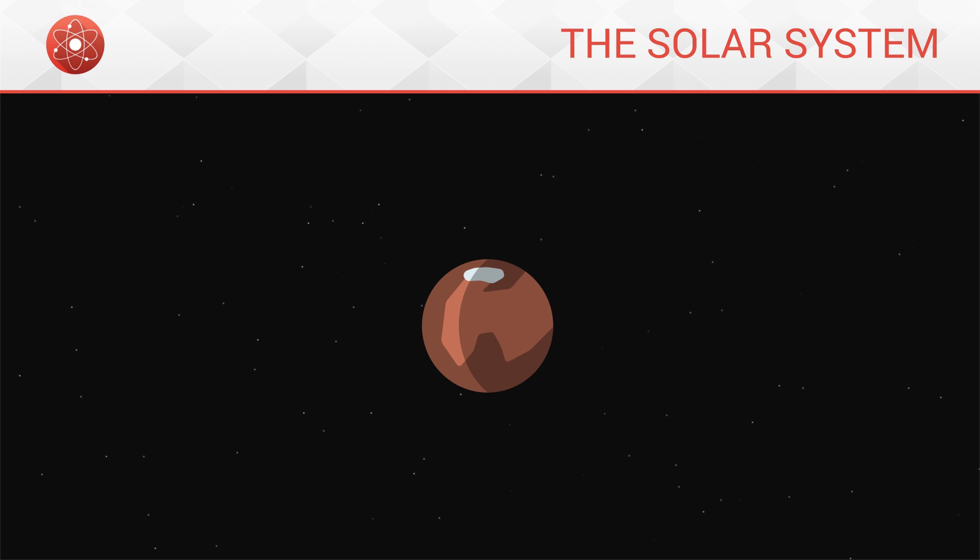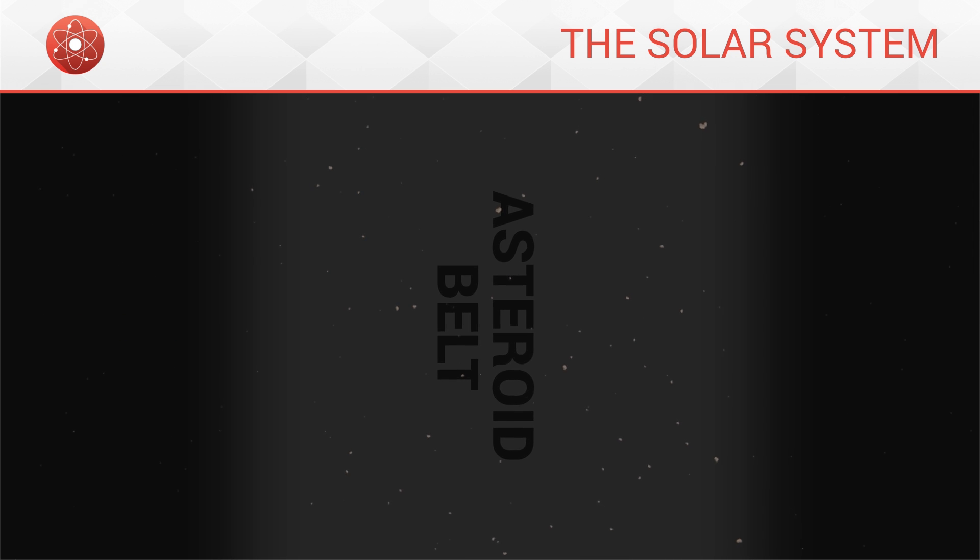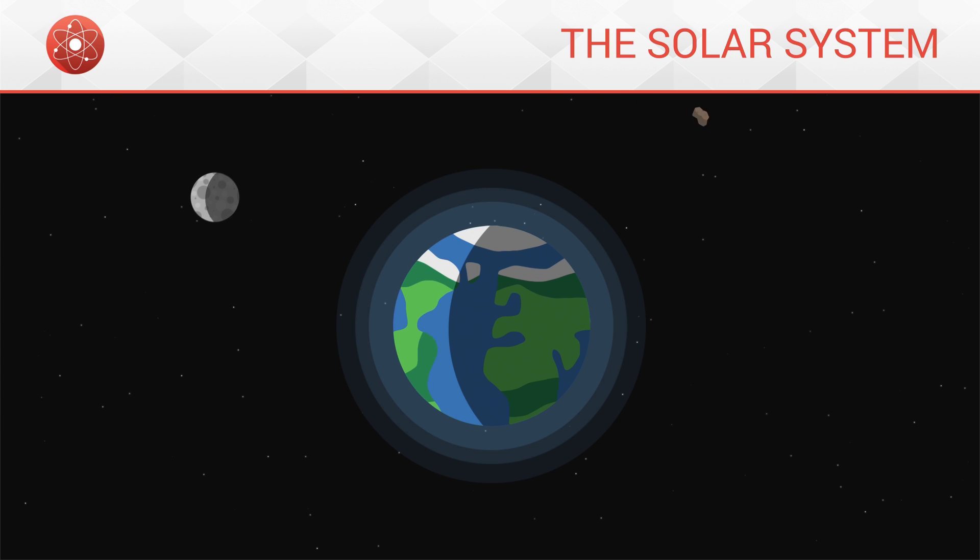Finally comes Mars, the telluric planet furthest away from the Sun. Mars possesses two small moons, Phobos and Deimos. Behind Mars, we find a large asteroid belt. It is composed of hundreds of thousands of small rocky debris. These asteroids can sometimes leave their orbits and reach Earth by chance as meteorites.